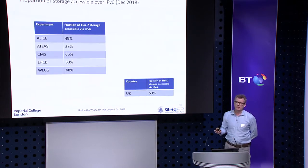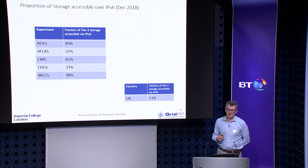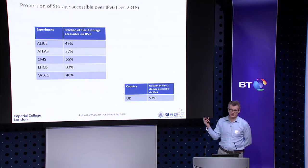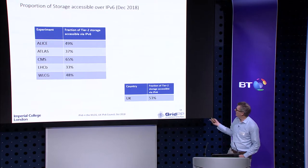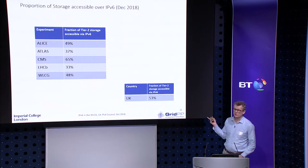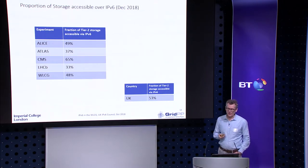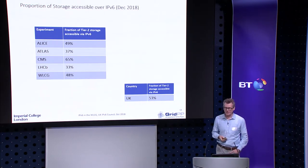What does this mean in terms of the proportion of storage accessible over IPv6 — which is of course the whole point? Overall it's almost 50%, and I've given the individual breakdown by experiment. In the UK, GridPP records the proportion of storage accessible over IPv6 separately, and that's now just over 50%. Yesterday it was 43%, but one of the sites at the Rutherford Appleton Laboratory turned on IPv6 yesterday and they're quite a large site, so it's now 53%.